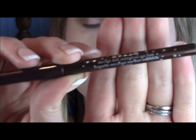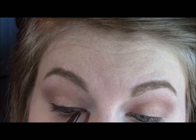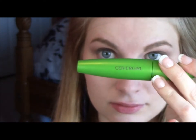Applying this Stila eyeliner — I just realized that all of the products are Stila. I'm sorry about that, but they're amazing. I love this Stila eyeliner. This is brown, and now I'm going to curl my eyelashes and apply mascara.